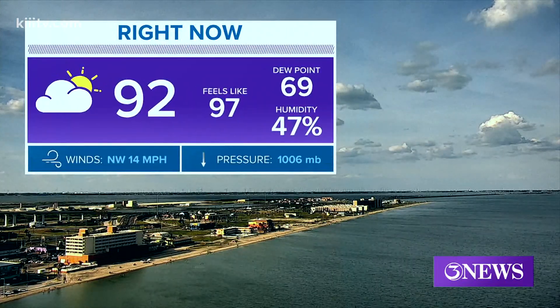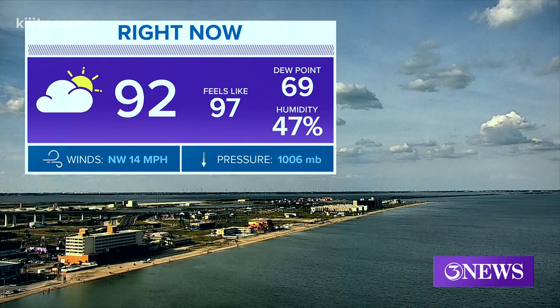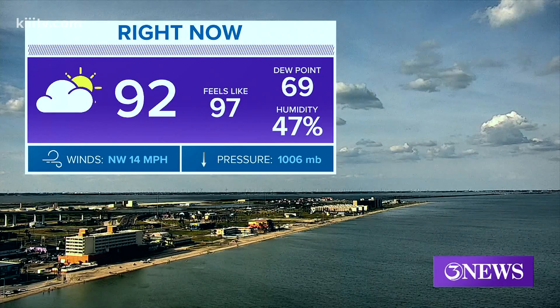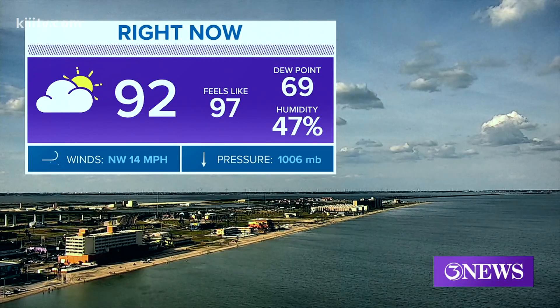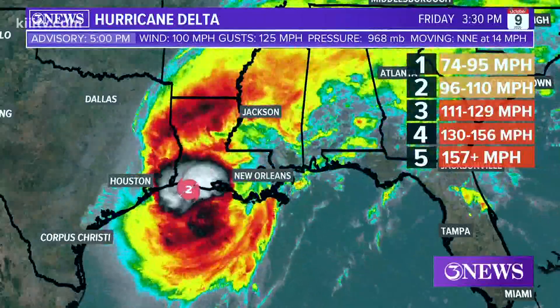Right now temperature reading 92, that's one degree down from our afternoon high at 93. Northwest winds at 14 miles an hour. But look at that feels-like temperature — the heat index. It feels more like 97 as you get your Friday evening plans started.